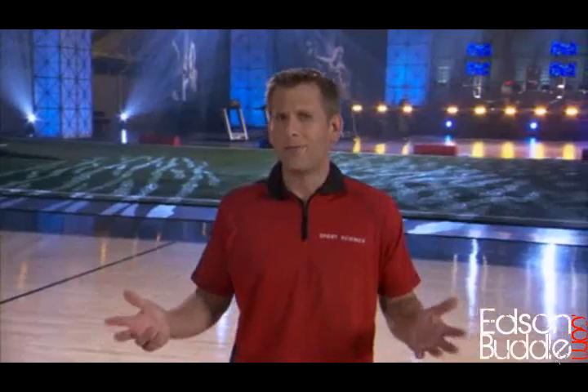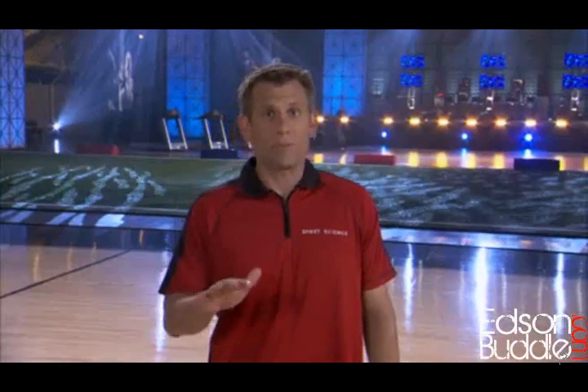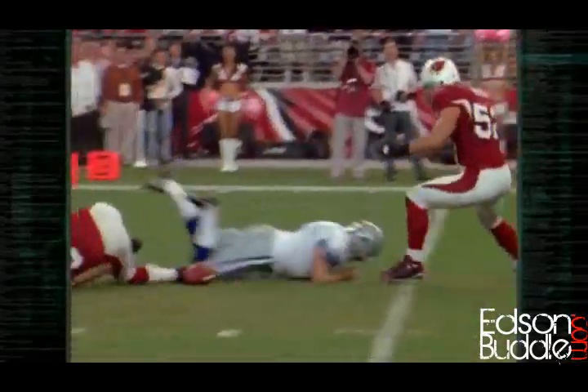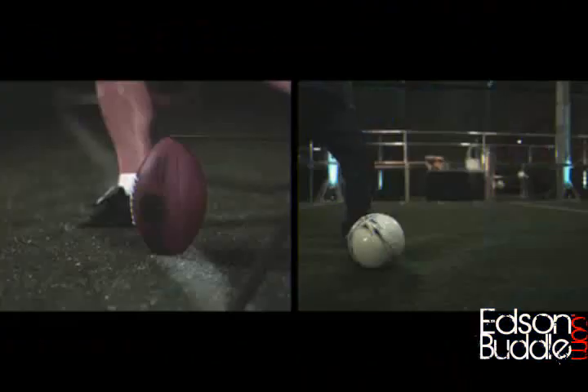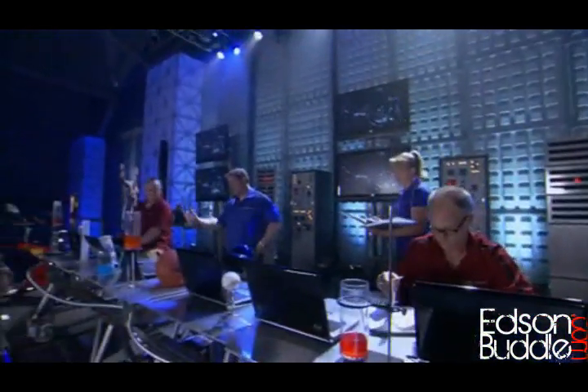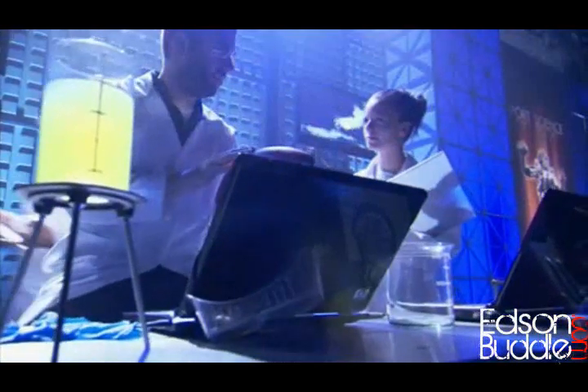So what's more painful: getting blasted by a soccer ball to prevent a goal, or diving into a football at point-blank range? In order to find out which kicker can bring more pain — football or soccer — we're going to measure pain the sports science way by measuring force.